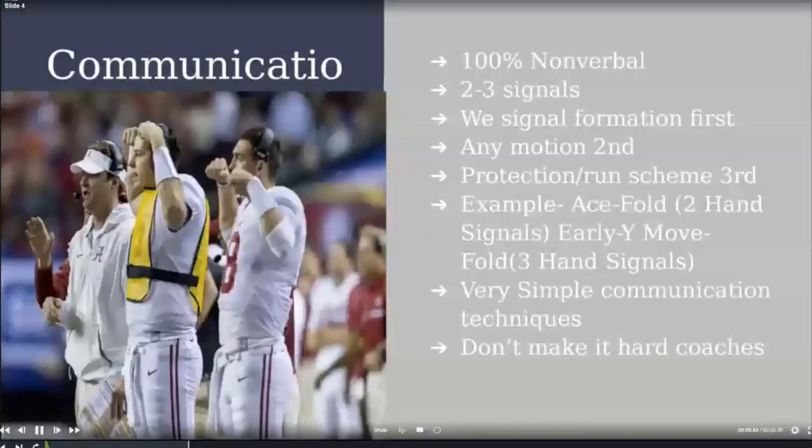How we communicate: we're 100% nonverbal, always using hand signals. We never screamed out plays or used wristbands. We always signal the formation first so kids can get lined up and ready for the second signal. Motion is the second signal — if we didn't motion, we didn't send a signal for it. The run scheme is the third signal. So for any Fold play, whether out of three-by-one, two-by-two, or two-back, it was just two signals — really effective and not a lot for them to remember.